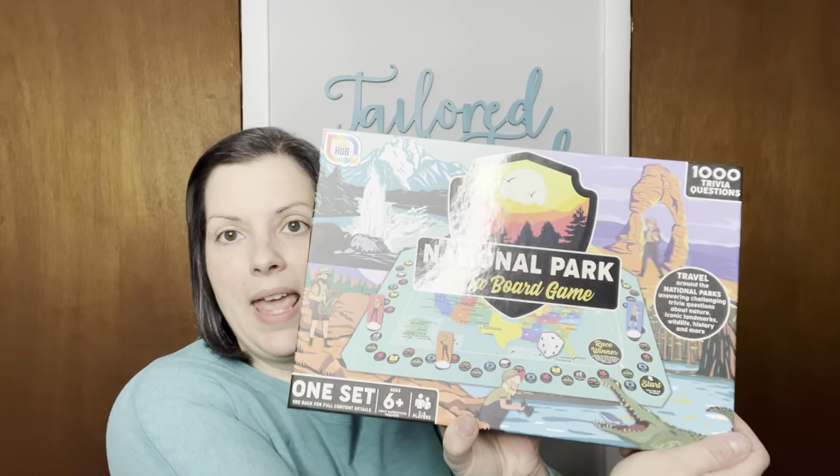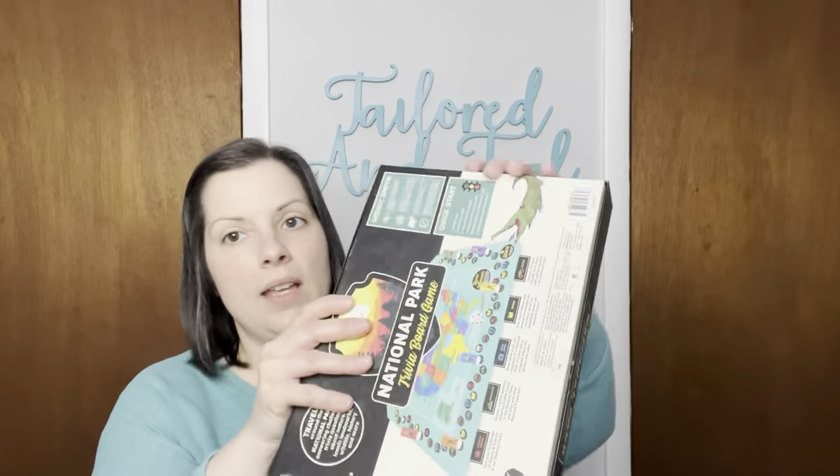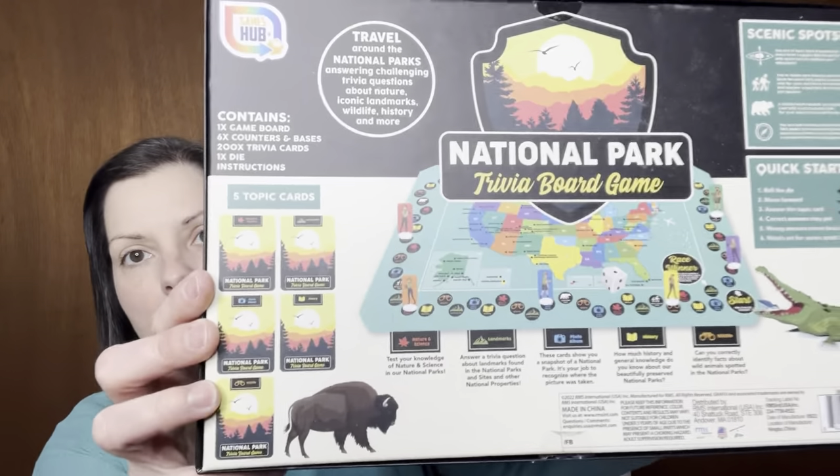This next item is something I actually purchased for my mom a few years ago for Christmas. I do not get upset when people give me back stuff that I've already bought them for Christmas, because I will usually turn around and resell it — so no, that is not offensive to me, though it is to some people. So it is a National Park trivia board game, for ages six and up, two to six players. My mom loves to travel and go to National Parks, so that's why I got her that game.